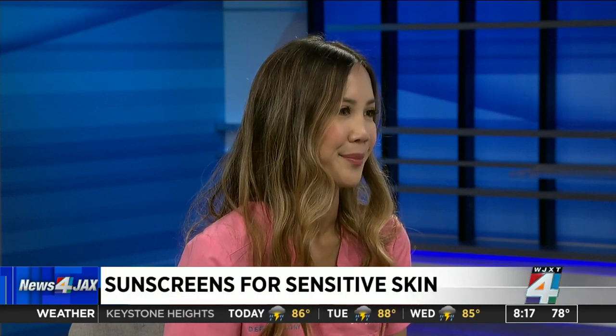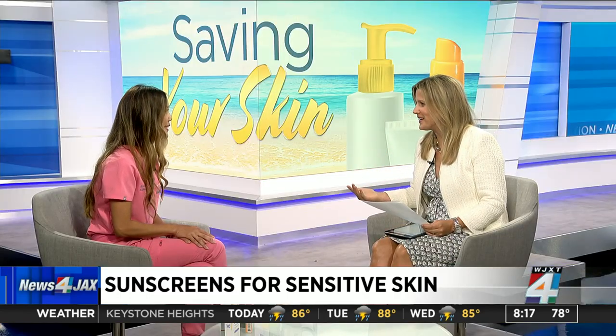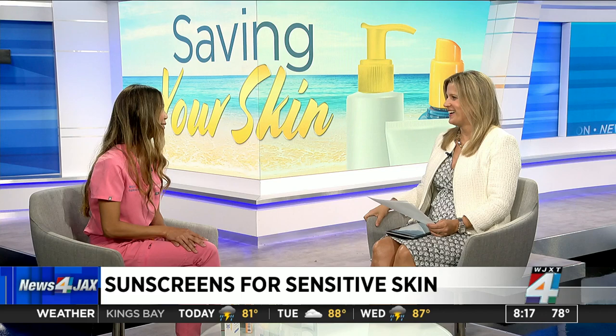So the question is, what kinds of sunscreens are best? The best one is the one that you're going to use every day — the one that you like and the one you use every day. 100%.